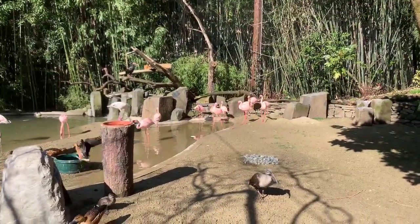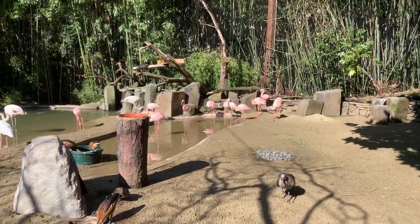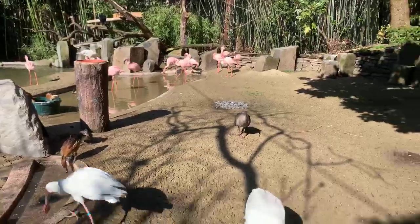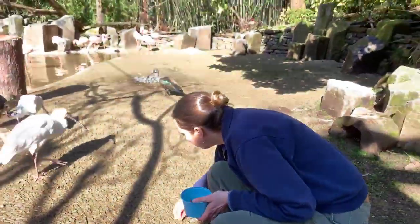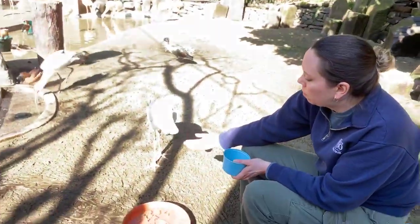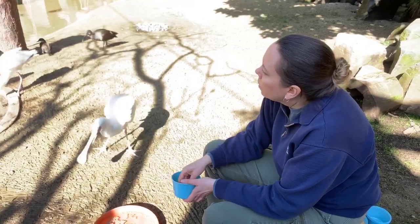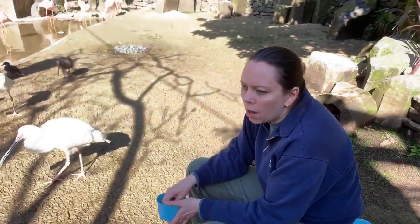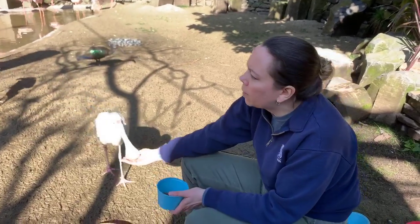We've also got the Wattled ibis — a very highly endangered species of ibis that we just got here at the zoo this last year. Kaylee and Alex are asking if flamingo legs are strong even though they're skinny. They are skinny, but I would say they are tough. Flamingos are a lot tougher than they look — they look really delicate, but they're pretty tough birds.